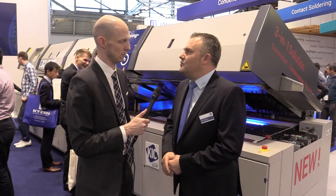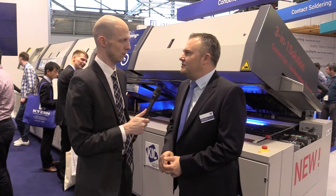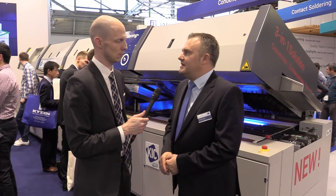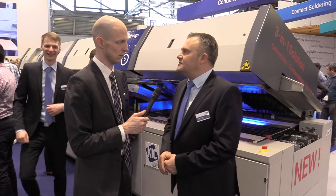Therefore, we also have a new development — a new reflow generation, our next reflow generation. It's unique in the world. This is the first time we are showing this during the ProTronica show. It's also patented.